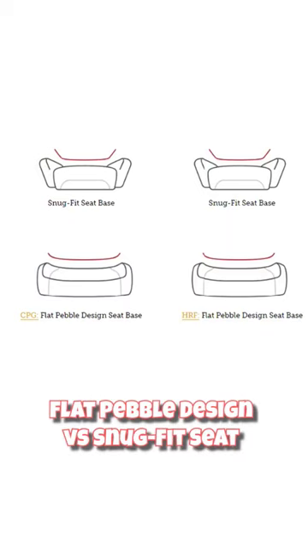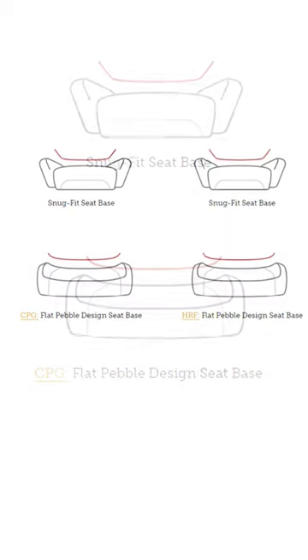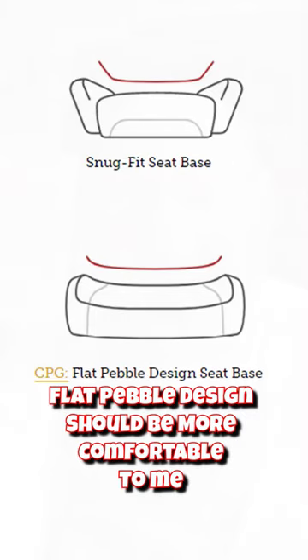Also, me being a bigger guy, one of the issues I have is with some of the other gaming chairs out there — the way the seats kind of angle up and dig into my thighs. This does not have that.